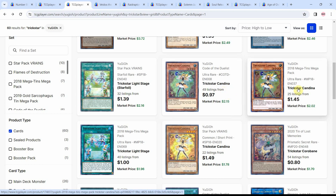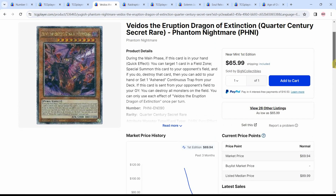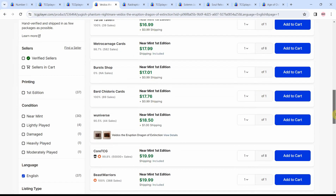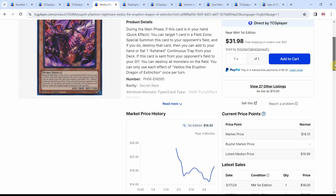All these cards getting support use Field Spells, and that brings me to Vados — a Quarter Century copy here. Just because it's at $65 and is max rarity, and because all these new Field Spell decks are coming into the game, I think this is an interesting card to look at. The regular Secret Rare is $16 to $20, with the first near-mint verified seller at $20 at the time of recording with 8 left. People are noticing there are more Field Spells coming into the game that may be really good.